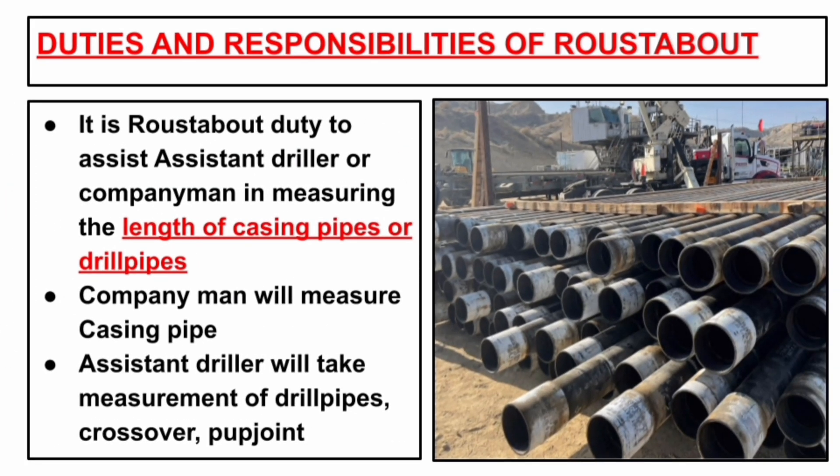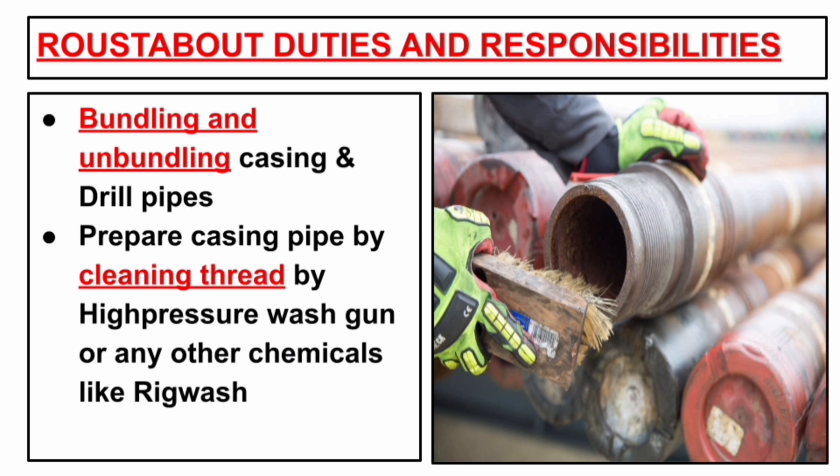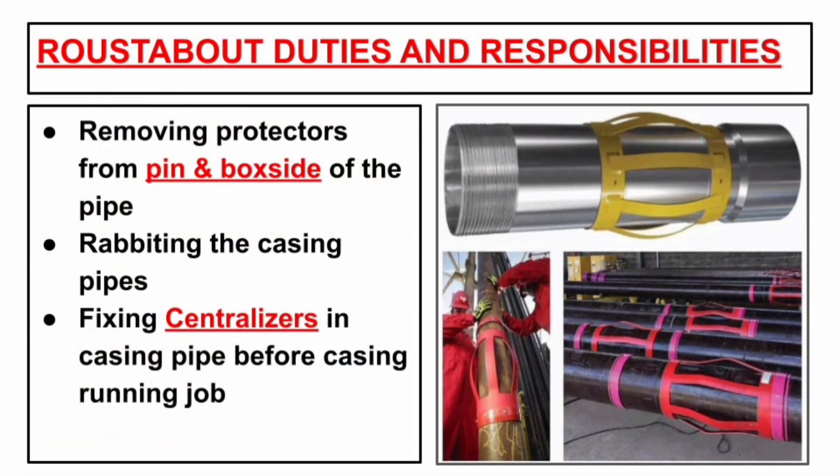It is the roustabout's duty to assist the assistant driller or company man in measuring the length of casing pipe or drill pipe. Typically, the company man measures the length of casing pipe, and the assistant driller takes measurements of drill pipe, crossover, pup joint and any other drilling tools. Next is bundling and unbundling casing pipes and drill pipes. Prepare casing pipes by cleaning the thread with a high pressure wash gun or chemicals, mainly rig wash. Remove protectors from the pin and box side, and also rabbit the casing pipe. Rabbiting helps to identify any damage inside the pipes, and also fix centralizers in casing pipes before casing jobs.